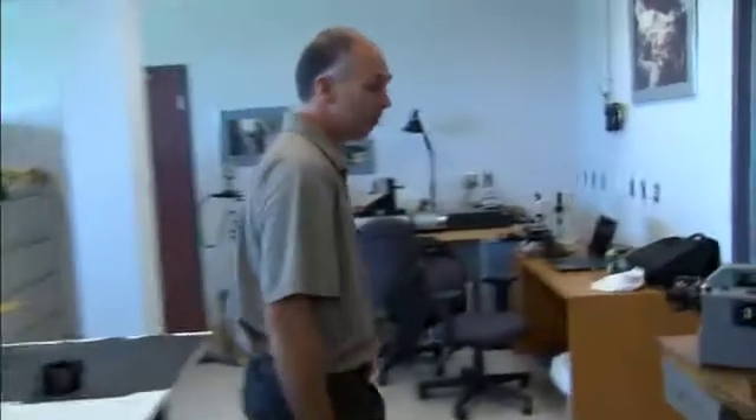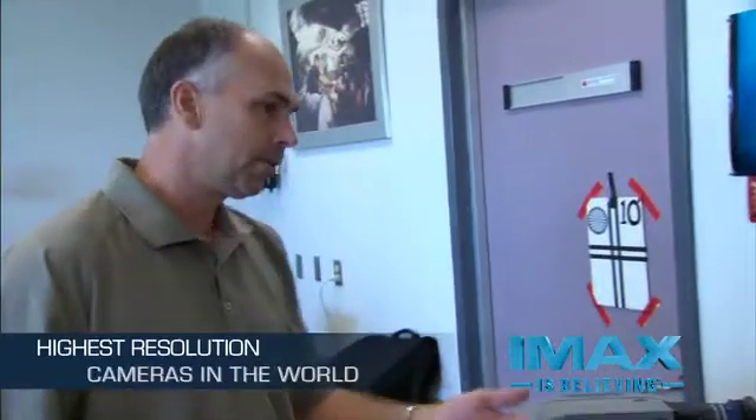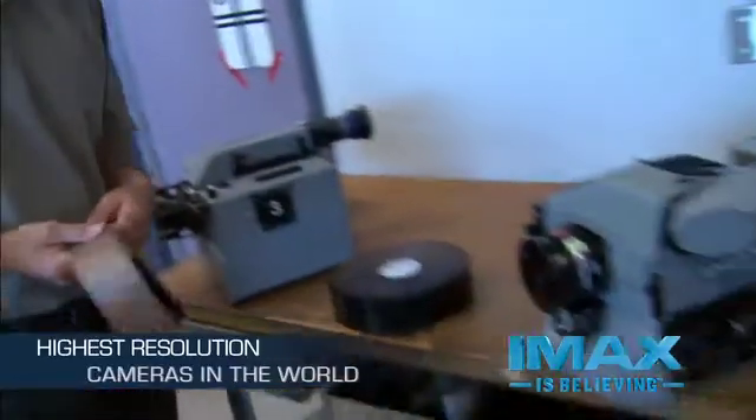I've brought out a couple of our cameras. The camera department here designs, builds, and maintains large format film and digital cameras. What I've got here is a selection of 2D, 3D, and digital cameras to show you.